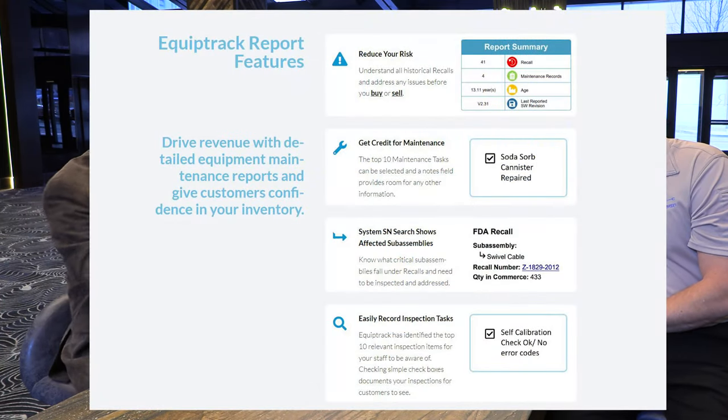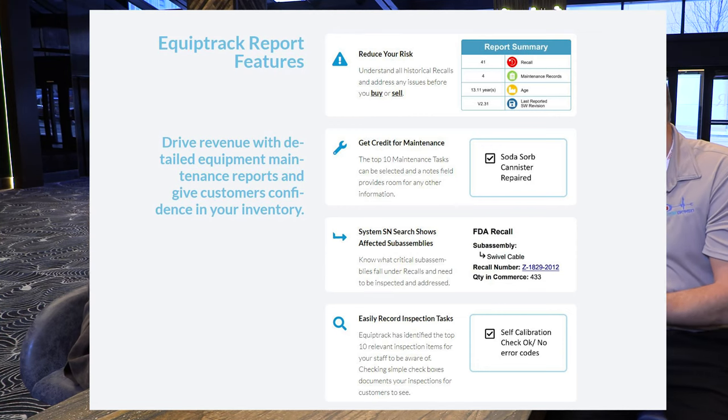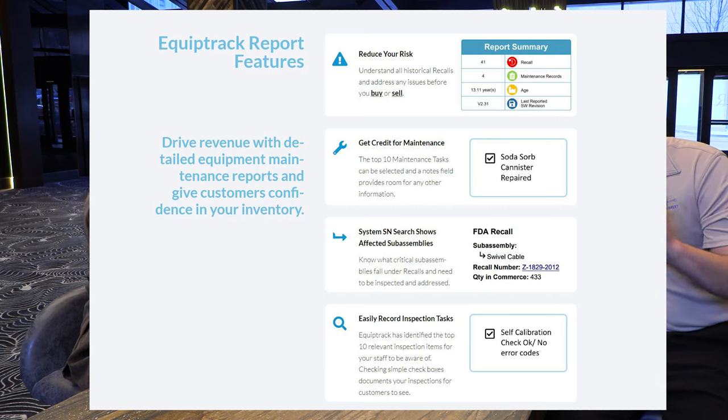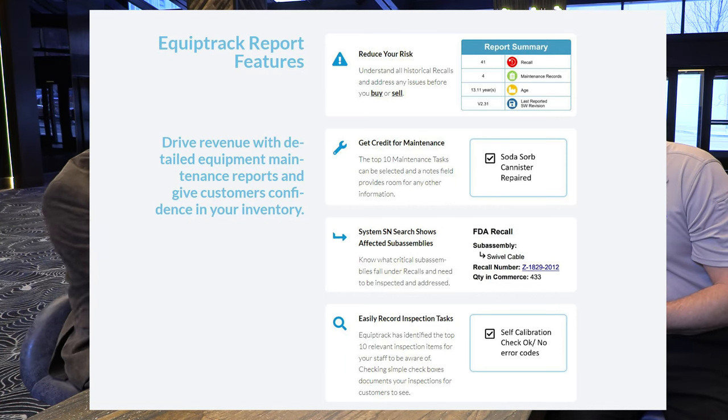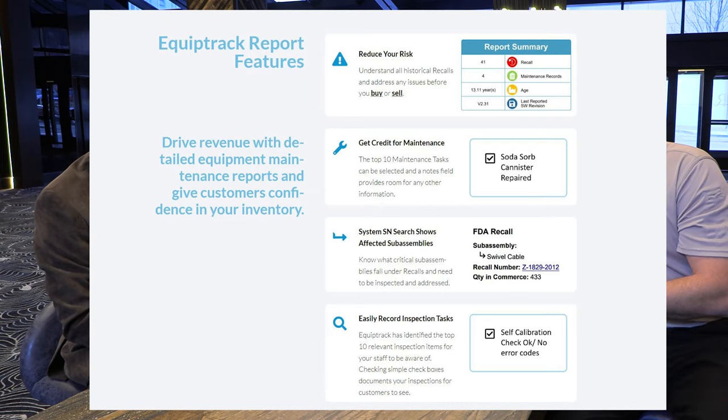Once you have those pieces of information, you put them in the form, click search, and what you'll get is a detailed report of what recalls are on the unit and whether or not those recalls have been performed. Does it show previous ownership or how many owners? Yes. So right here we have a small demo of a C-arm.